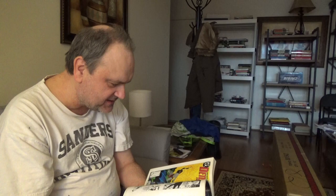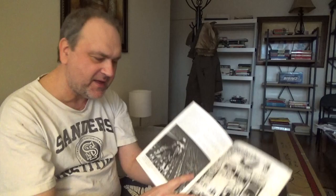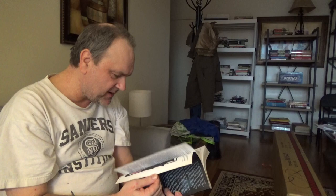What do we got here — Batman in the computer world or something? It's a great book of the history of Batman's first 50 years, and that's all I'm going to show you, folks. Thanks for watching. Please like my video, subscribe to my channel, and have a good day, folks. Bye-bye.